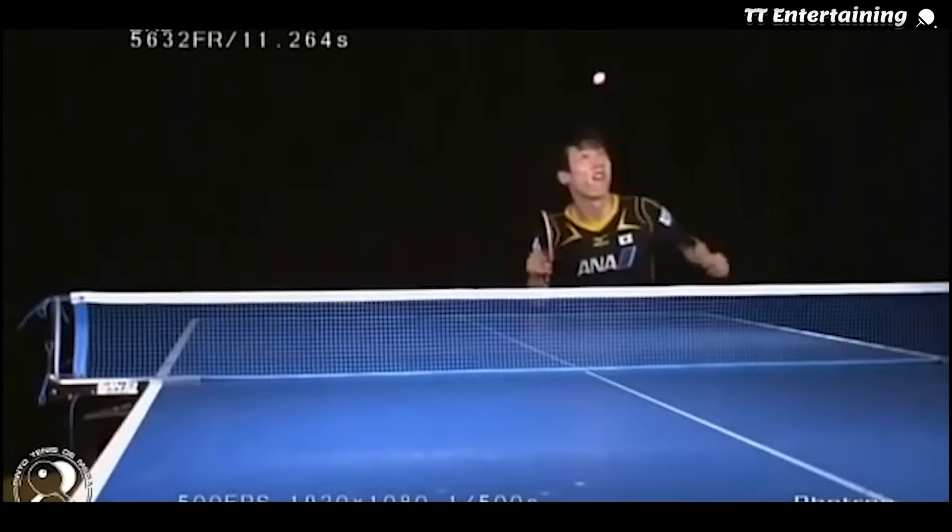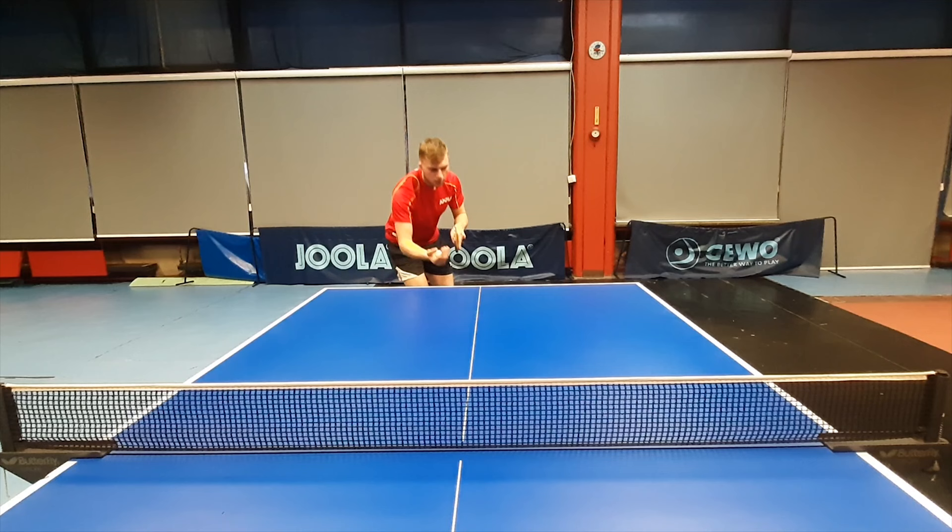A very important thing is that you're not supposed to hit the ball — just brush it enough so you can get it over the net. After doing some exercise and feeling the serves, you'll see a very big difference in quality.